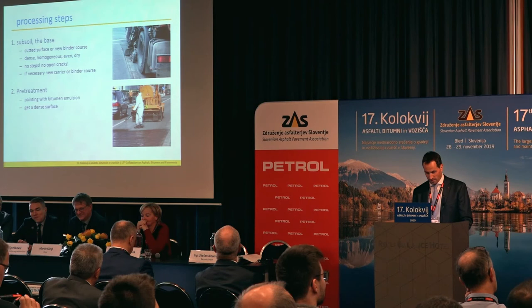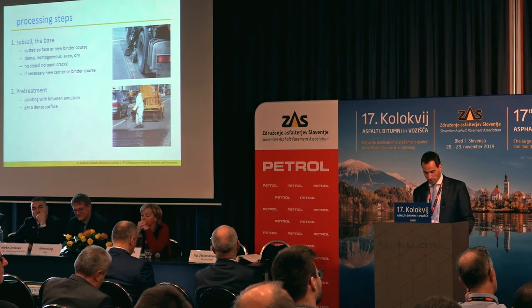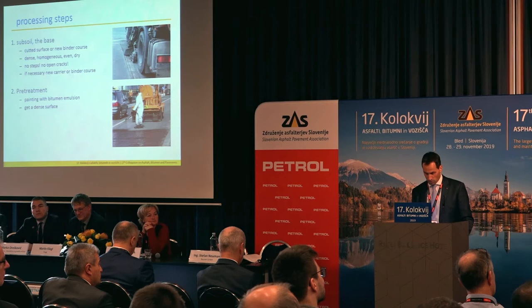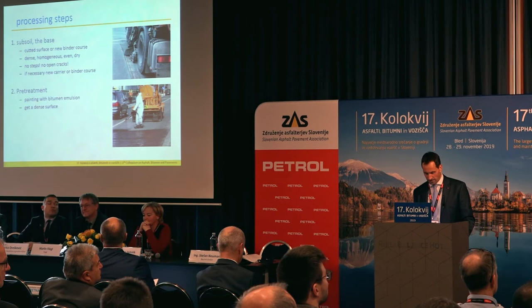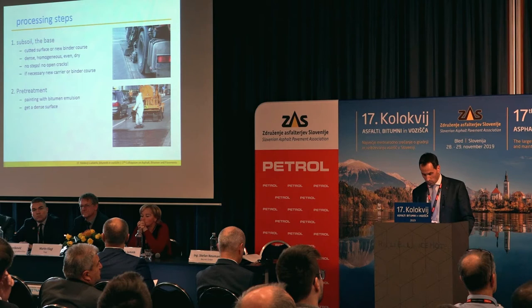The use of a semi-rigid pavement is possible on newly built surfaces, on a new binder layer for example, or in rehabilitation of existing asphalt layers. In this case, the old asphalt surface must be milled down and cleaned to match a constant thickness of the new layer. It is not allowed to compensate holes with the porous asphalt. The semi-rigid pavement can fully develop its static effect only with a sufficient composite. It is essential to pre-spray the surface of the base with enough bitumen emulsion before applying the porous asphalt.